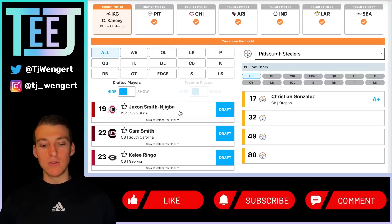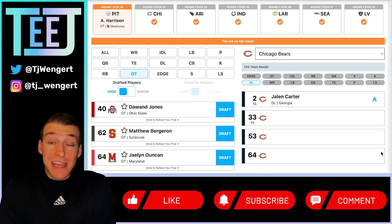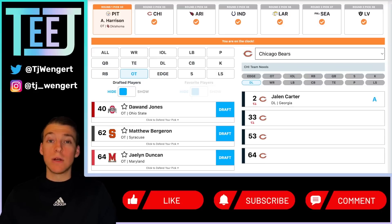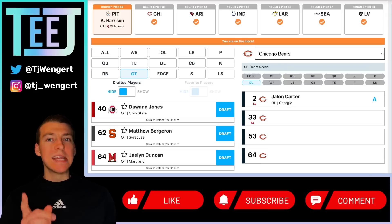Starting with Pittsburgh Steelers at pick 32 — Anton Harrison. As a fan of this team I'm a little biased, but this is an immediate upgrade over Dan Moore. We saw Kenny Pickett rolling out right way too much last year. Bringing in a guy with three years of starting experience at Oklahoma, plenty of pass blocking sets under his belt, makes him an immediate starter at left tackle. Dan Moore can fight for a spot at right tackle or become an experienced swing tackle, which is becoming more and more valuable in the NFL.